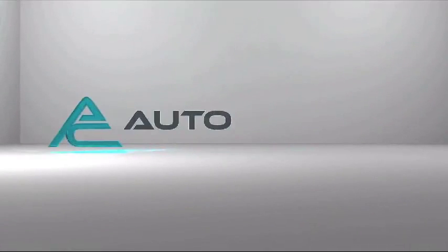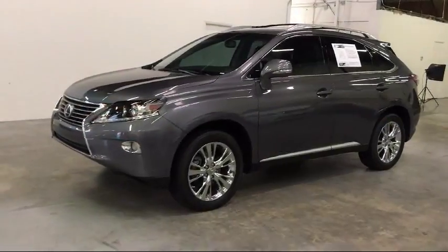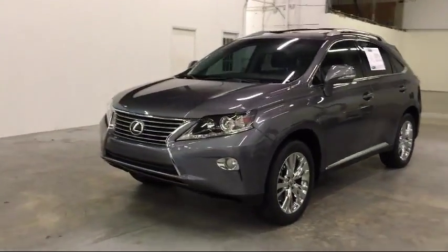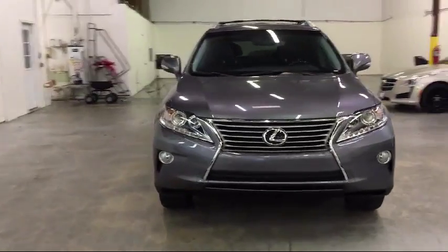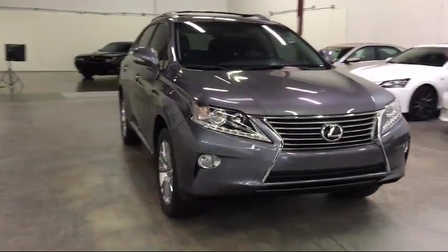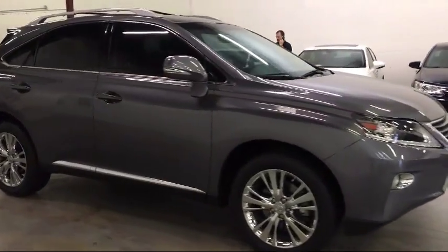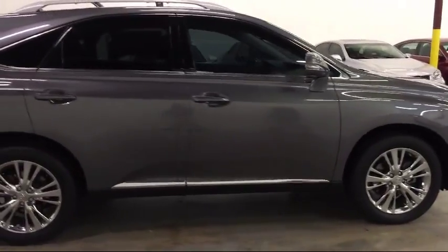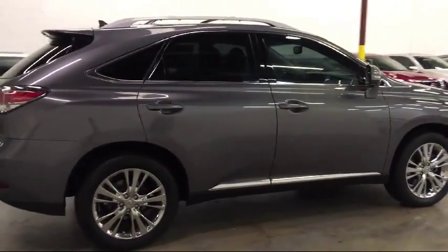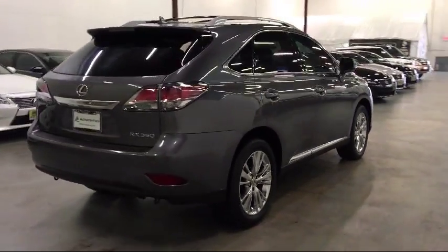Welcome to AutoCentrics, a premier dealer serving the greater Dallas area. Here's a look at one of our quality pre-owned vehicles that comes equipped with a rear spoiler, premium audio system, privacy glass, navigation system, tire pressure monitoring system, cruise control, fog lights, cloth seating, and has less than 30,000 miles on the odometer.